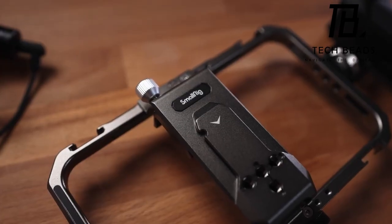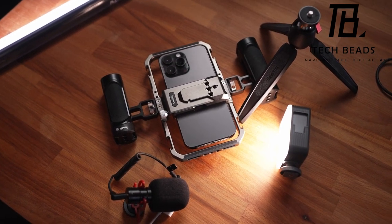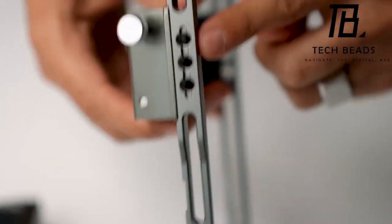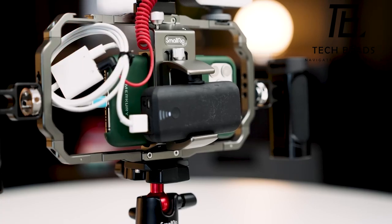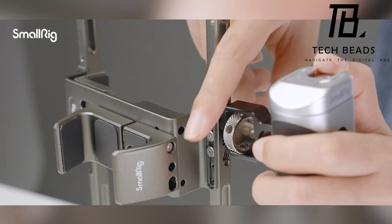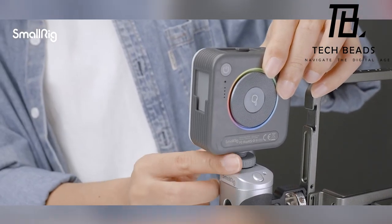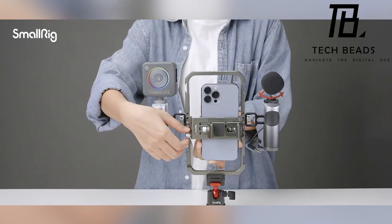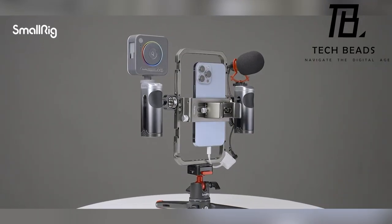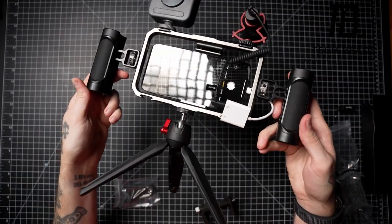What's particularly appreciated about this SmallRig all-in-one video kit ultra is its thoughtful design. The phone cage offers multiple 1/4-inch and 3/8-inch thread holes and cold shoe mounts, opening up a world of possibilities for mounting accessories. This flexibility encourages creative freedom and allows for various accessory combinations, making your shooting experience more dynamic and enjoyable. The SmallRig all-in-one video kit ultra is available on Amazon for $249. What features in a video kit matter most to you? Share your perspective in the comments below.